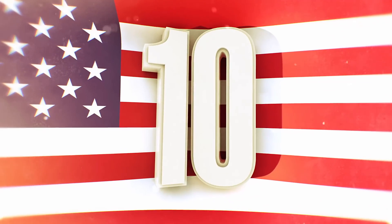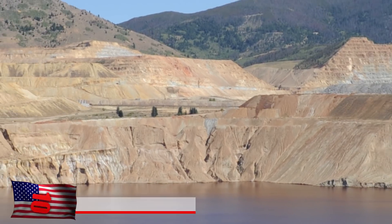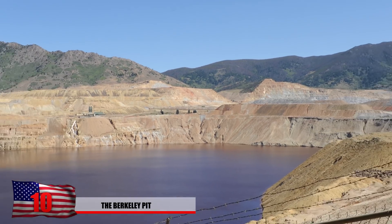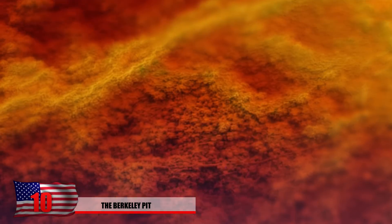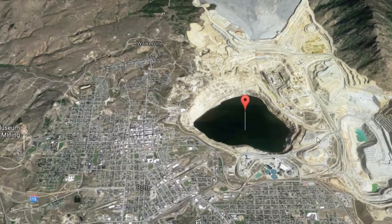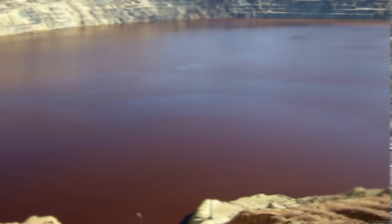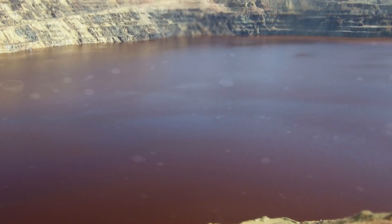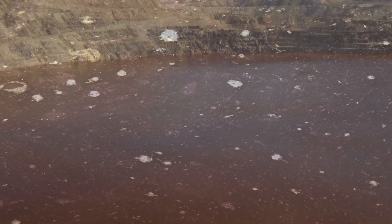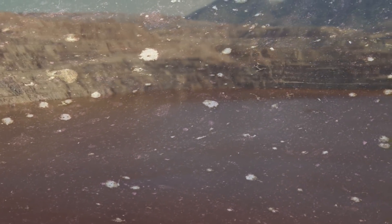The Berkeley Pit — a giant hole in the ground in Butte, Montana — used to be a thriving copper mine, but now it's filled with extremely toxic chemicals. It's about a half mile in diameter and approximately 1,780 feet deep. Not only is it one of the biggest mines in the world, it's also one of the most dangerous. About 900 feet is filled with acidic water that has the same pH level as lemon juice.